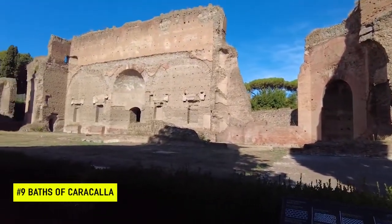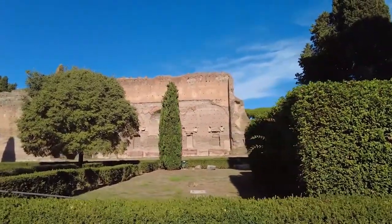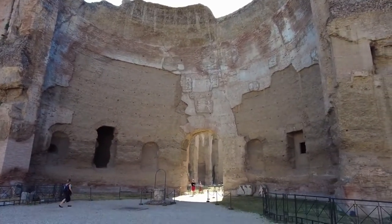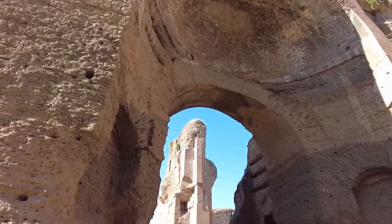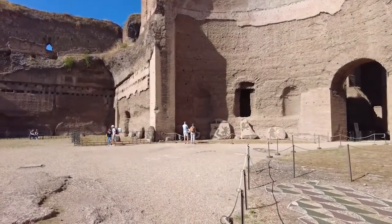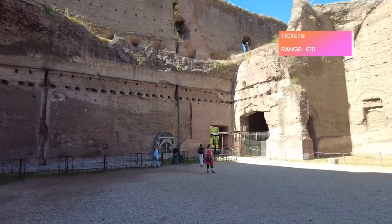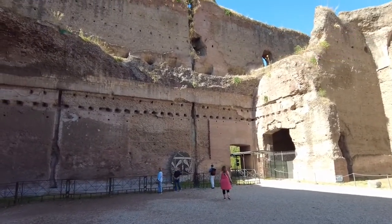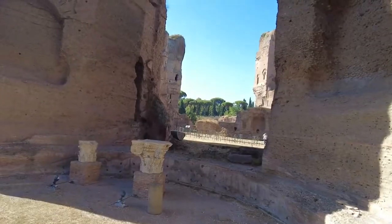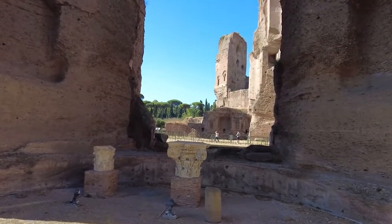Number 9 is the Baths of Caracalla. Built in the 3rd century and named after Emperor Caracalla, the Baths of Caracalla was one of the largest buildings in Roman times, together with the Colosseum, and at the time held up to 2,500 people. It had hot and cold baths, massage rooms and even a library. For €10 you can explore the 11 hectares of ruins full of history that remain, spotting storytelling mosaics along the way. The Baths also regularly host Italian operas in the open air during the summer months.